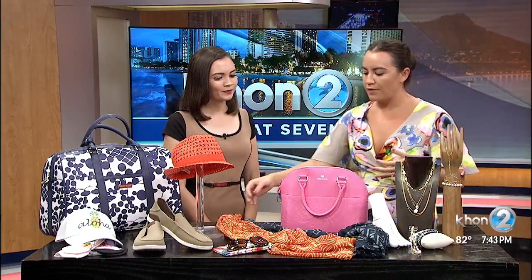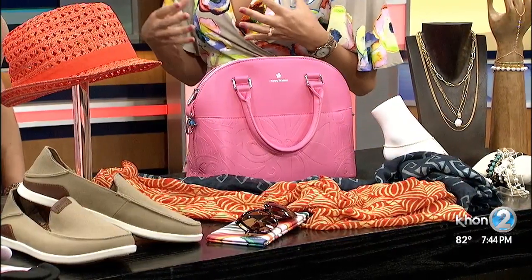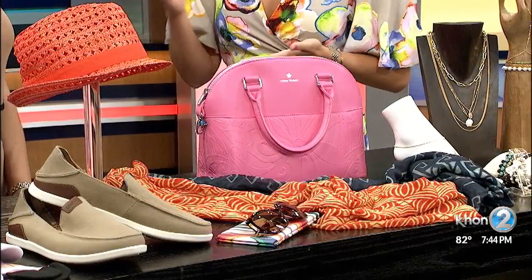And my favorite, which we have a little bit here in this scarf from Noa Noa, is a saffron. So very rich, bright, vibrant colors moving us into fall.